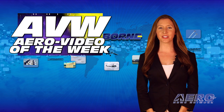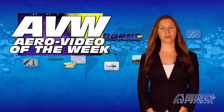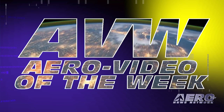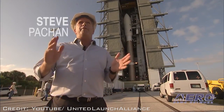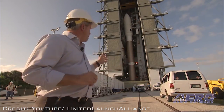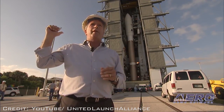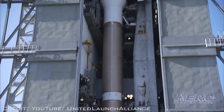Each week we share with you an online video that one of our viewers found especially entertaining. We call it our Arrow Video of the Week. The first one-quarter mile to outer space starts on the ground. In this video, you'll see what it takes to get a giant rocket from its assembly building to the launch pad. Search 'Move a Million-Pound Rocket' on YouTube.